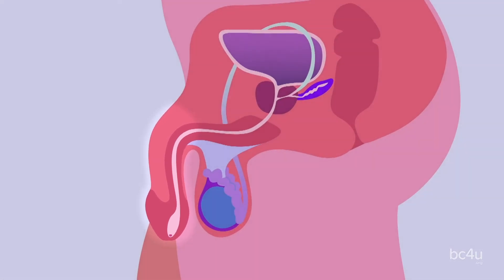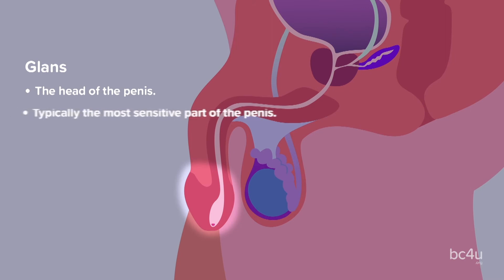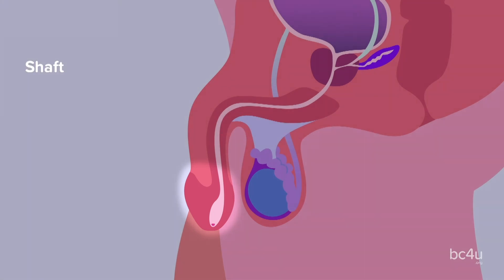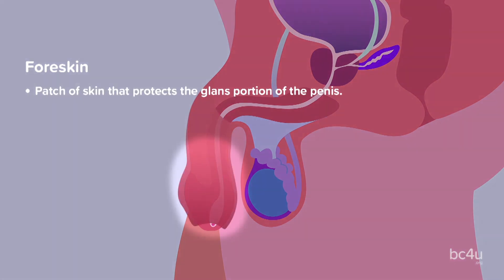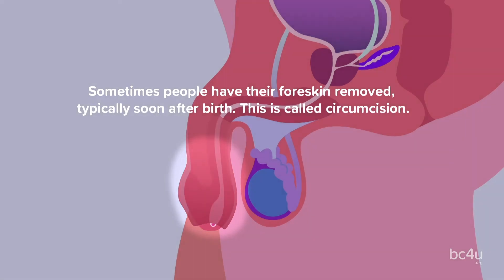There are three different parts of the penis. The glans: this is the head of the penis. It's typically the most sensitive part of the penis and this is the location where the urethra opens to the outside of the body and urine exits. Shaft: this is located below the head of the penis and connects to the lower abdomen. Foreskin: this is a patch of skin that protects the glans portion of the penis and can also be the most sensitive portion. Sometimes people have their foreskin removed, typically soon after birth. This is called circumcision.